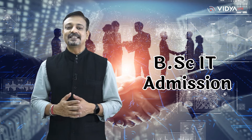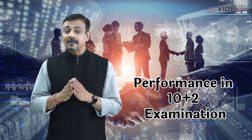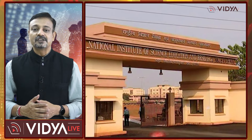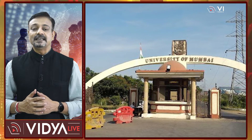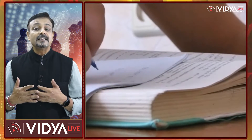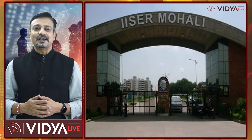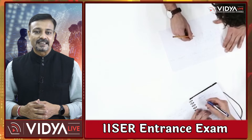As far as BSc-IT admission is concerned, several universities and colleges in India offer admission based on the candidate's performance in the 10+2 examination. However, some universities also conduct entrance exams. For example, the National Institute of Science Education and Research and Mumbai University's Department of Atomic Energy Centre for Excellence in Basic Sciences collaboratively conduct the National Interest Screening Test. The IISER Interest Exam is another popular exam for admission to the BSc-IT course.